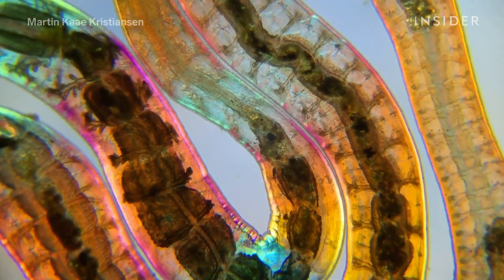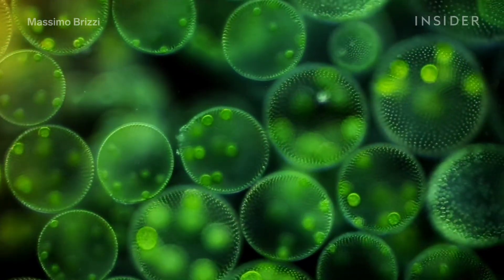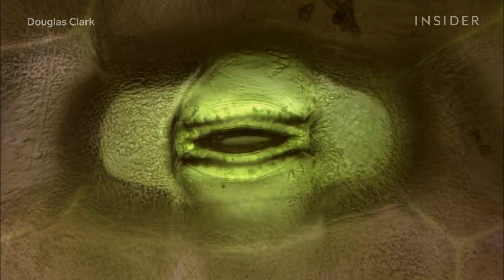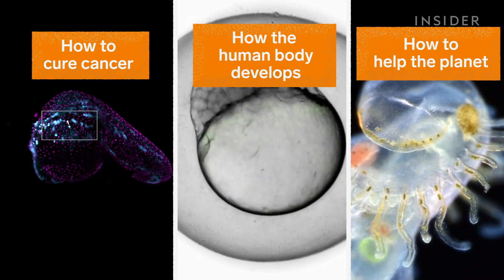This is some of the best microscopic footage of the year. It's from Nikon's Small World in Motion competition, where the best entries are selected for their beauty and uniqueness. But there's much more to these images than their eye-catching appearance — they're also helping to answer some of the world's biggest questions.